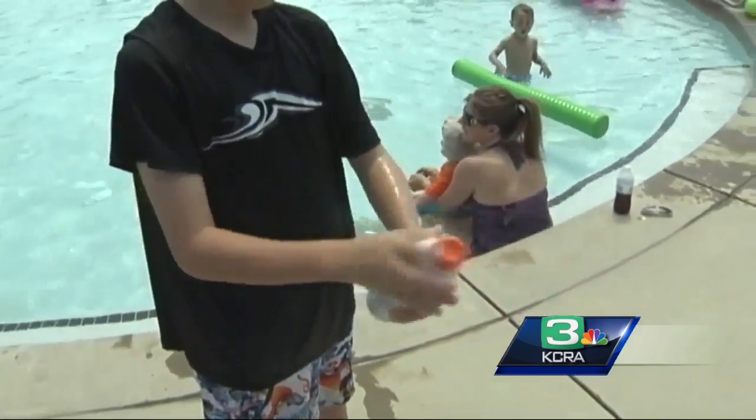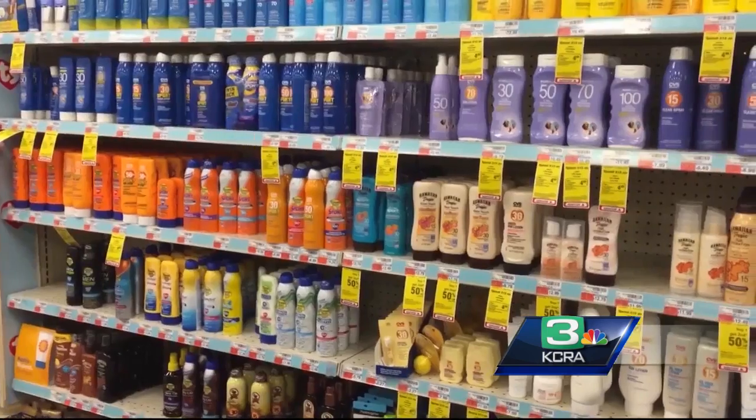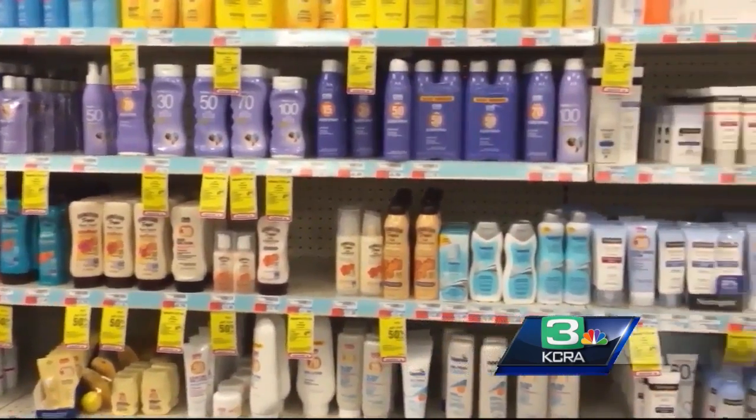You can still have fun in the sun, but be smart. No offense, but Dr. Dougherty would rather not see you. Tan is a sign that there has been some damage to your skin, as nice as it looks. Theo Torres, KCRA 3 News.